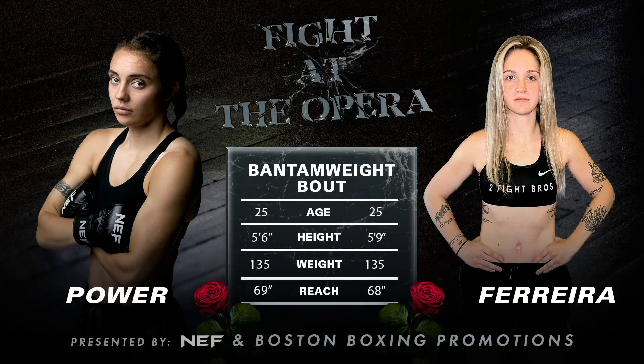Bree Power up next. Wow, good fight. Yeah, this is going to be exciting. You see the tail of the tape right there. Big difference is Ferreira, three inches taller, five foot nine.